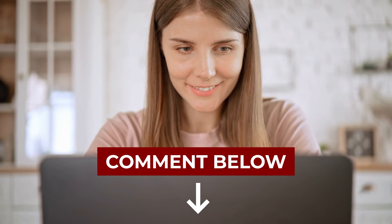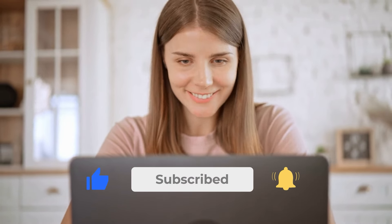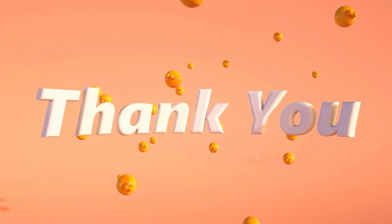Are you finding this video helpful? Let us know your thoughts about how diabetes affects your vision — please comment below! And don't forget to like this video and subscribe to Diabetes Smarts. Thank you, we really appreciate your support!